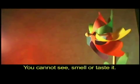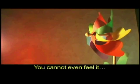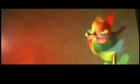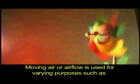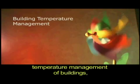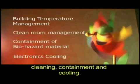Air. You cannot see, smell, or taste it. You cannot even feel it till it starts moving. Moving air, or airflow, is used for varying purposes such as temperature management of buildings, cleaning, containment, and cooling.